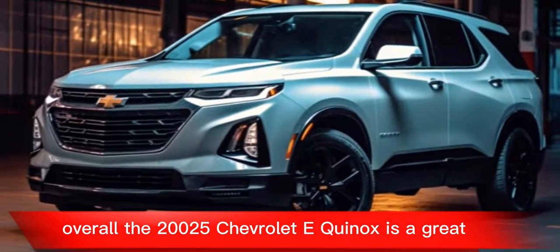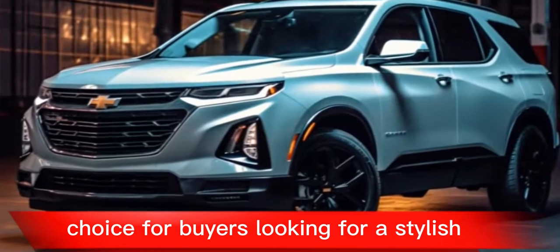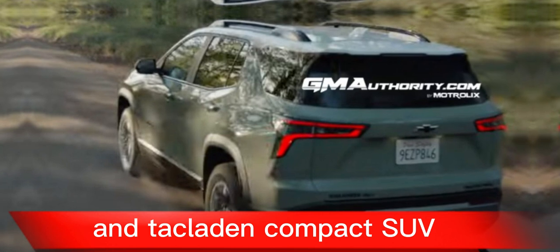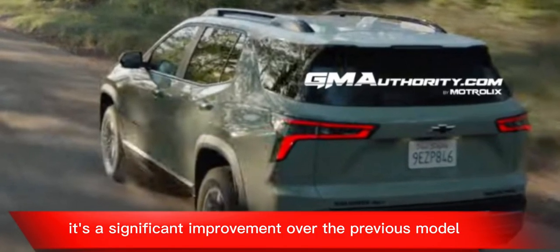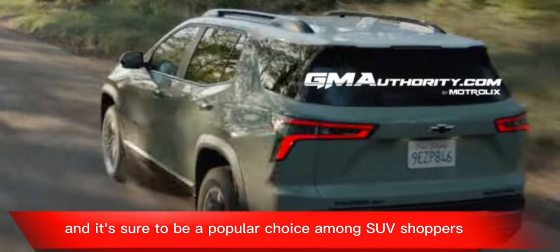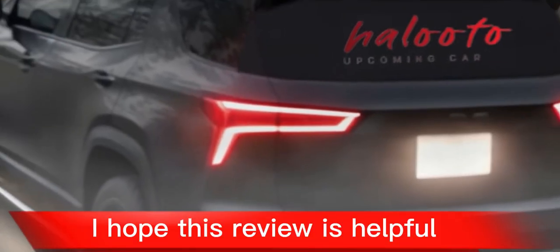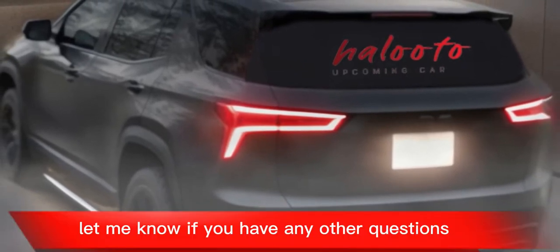Overall, the 2025 Chevrolet Equinox is a great choice for buyers looking for a stylish, comfortable, and tech-laden compact SUV. It's a significant improvement over the previous model, and it's sure to be a popular choice among SUV shoppers. I hope this review is helpful — let me know if you have any other questions.